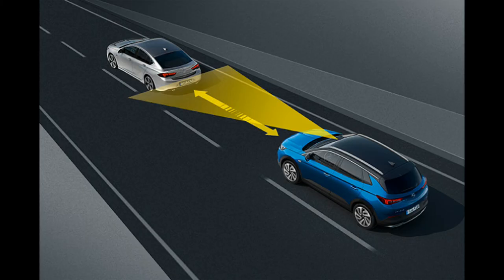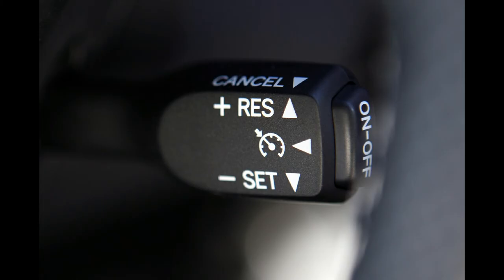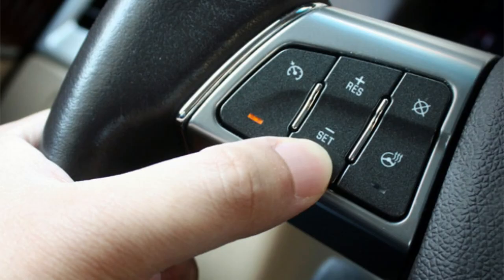Some common faults that cause this light to stay illuminated include a blown fuse, faulty brake switch, or malfunctioning speed sensor.